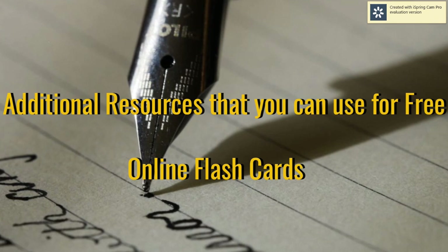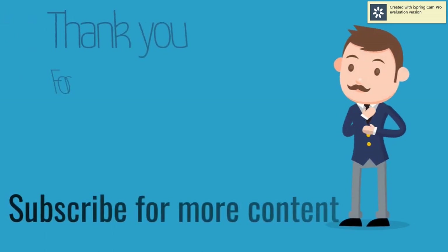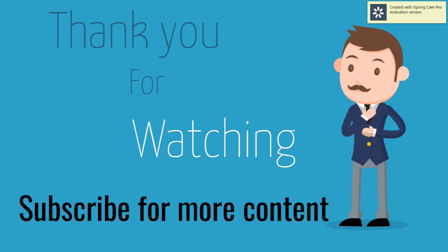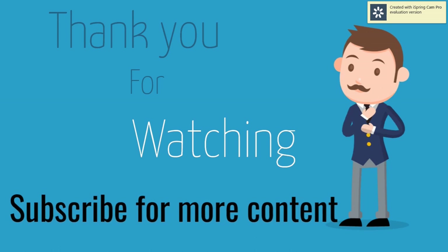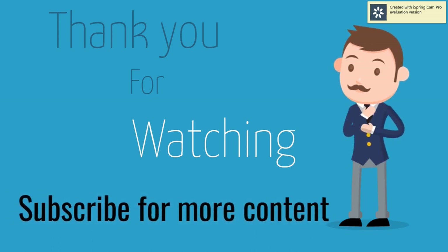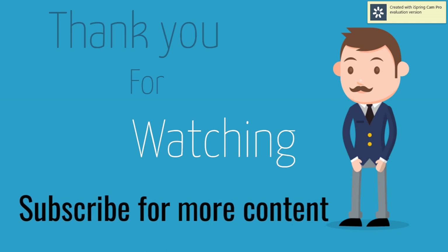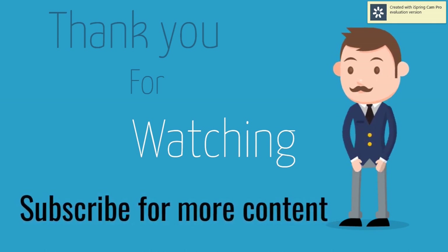Thank you again for watching. I hope you were able to learn something new today. If you have any questions about what I've shared, you can put your comment on this video and I'll answer them in the comment section. For more videos like this in the future, don't forget to subscribe to our channel and hit the notification bell so you get updated with our latest content. Thank you again.